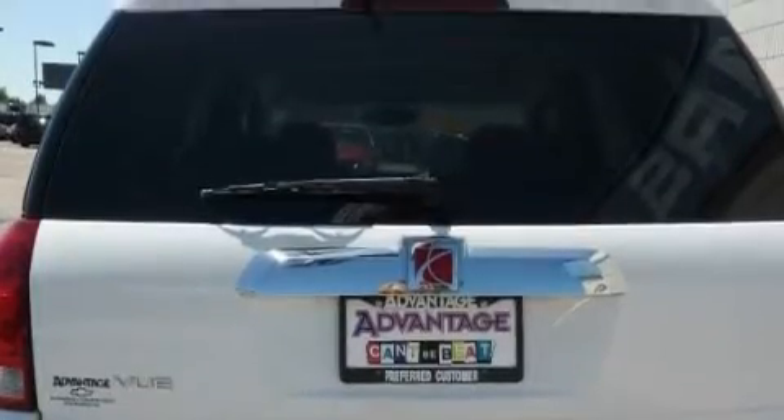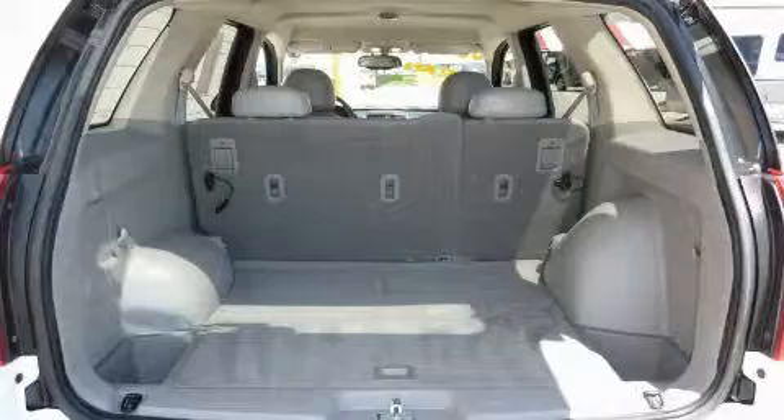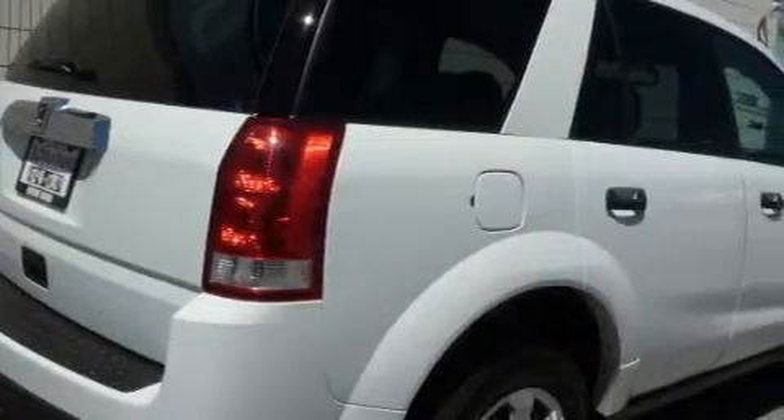Its top features include cruise control, an auto-dimming rearview mirror, a CD player, OnStar, driver and passenger multi-stage airbags, and this vehicle's stylish design always looks great.